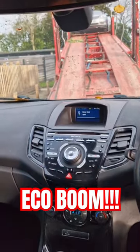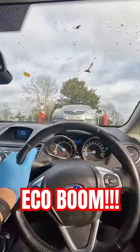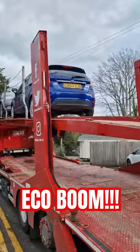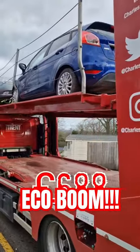Right, get it loaded. She had enough power to do that thankfully. That's another one loaded, ready to go back to Trent's HQ. Price paid for this one: £688.